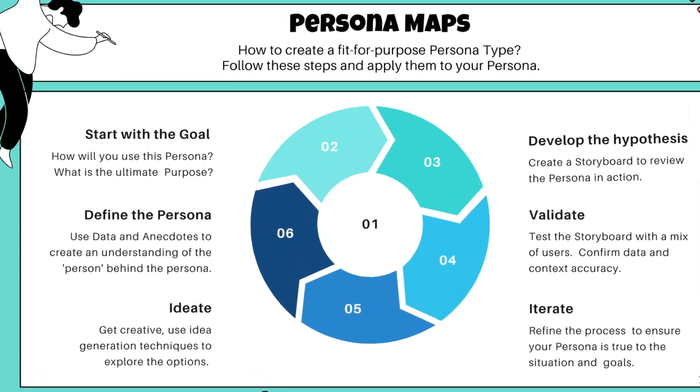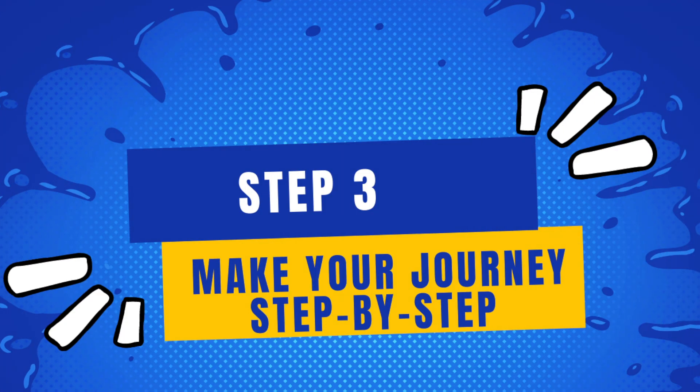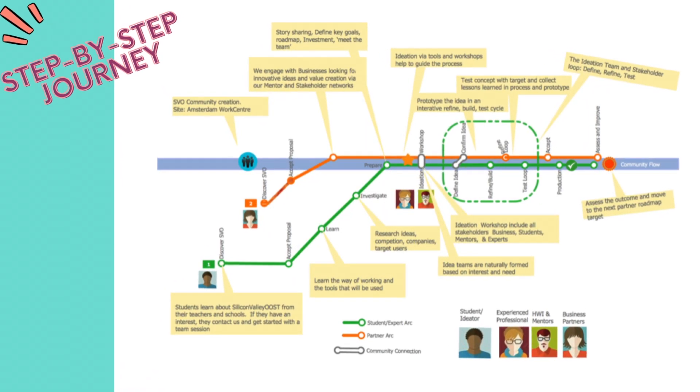Number two: understand who the user is and what they expect. Do this by talking to the end user, making a persona to identify that persona type, and testing it with other users to confirm that it's right.